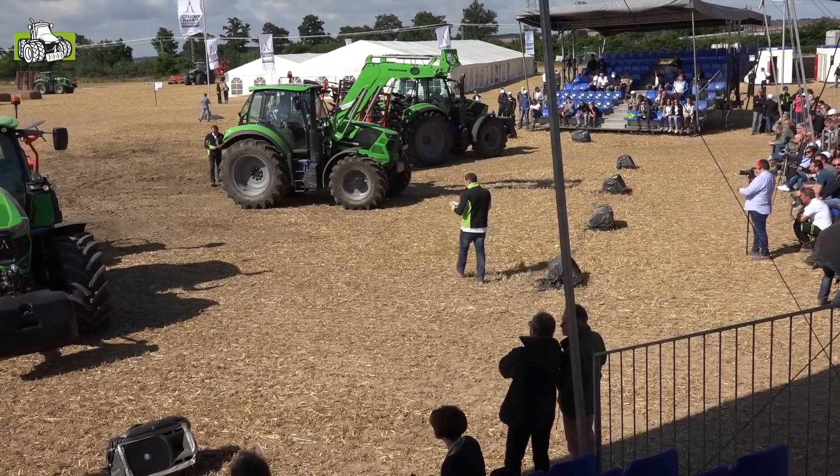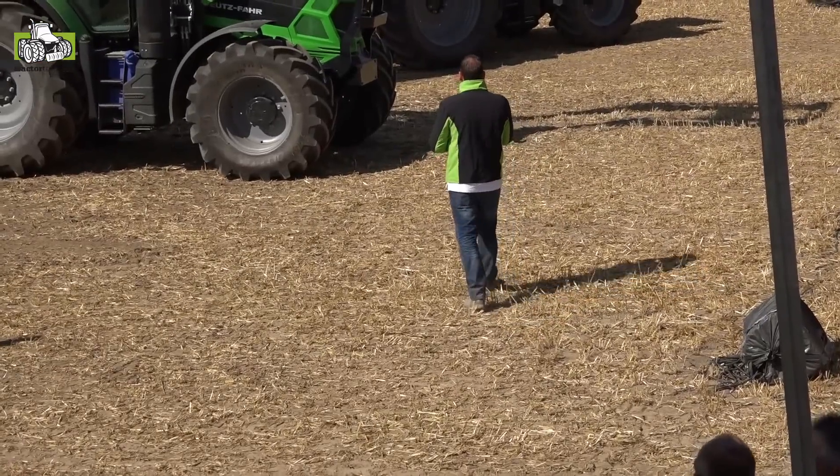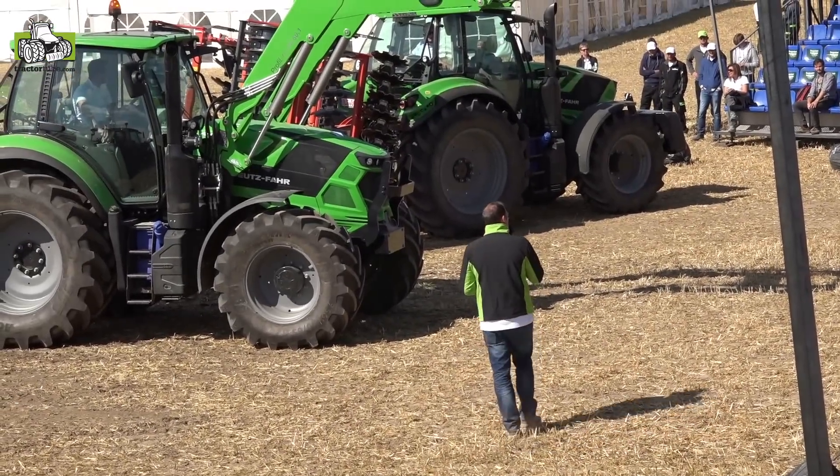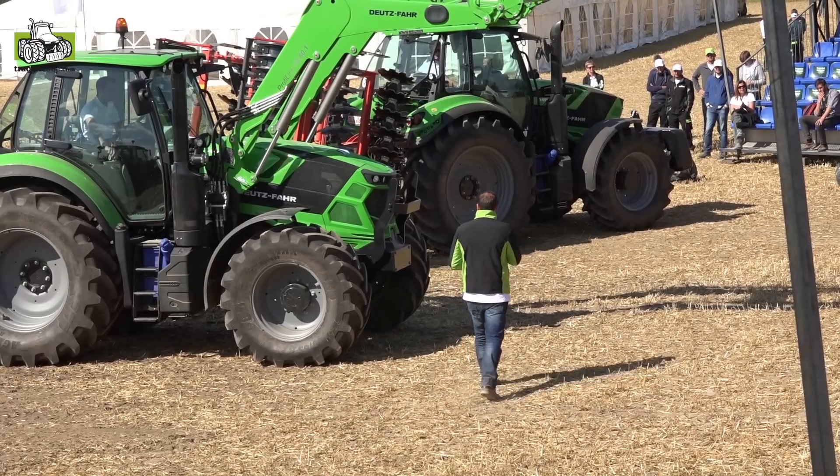Ladies and gentlemen, you have now seen all the 6 Series in total. Something very interesting, also new on the 7 Series, is the new front axle.